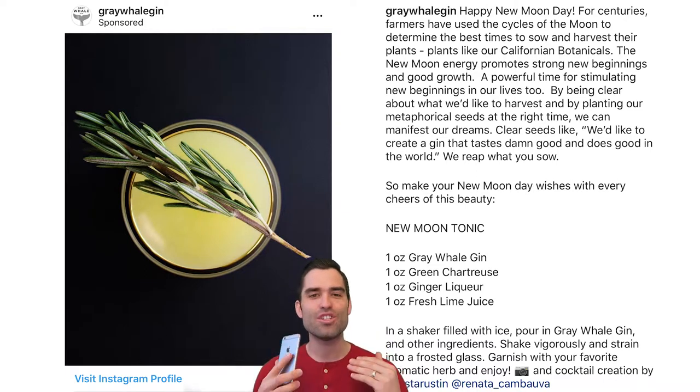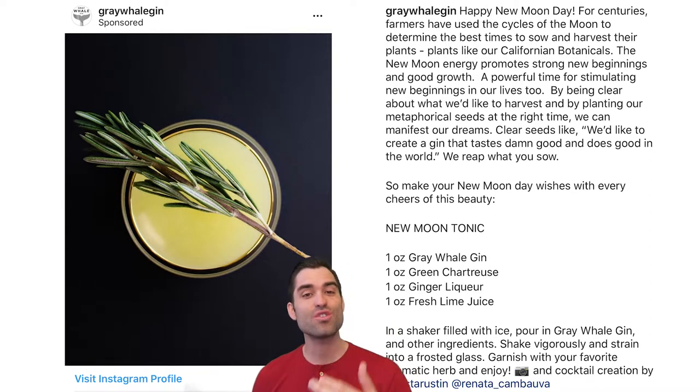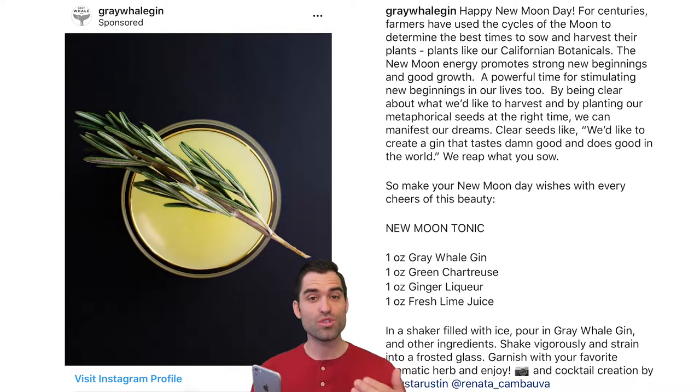They did something creative and showed that they get Instagram and that their gin is different. They tell a story with their copy — it gets you intrigued. When I looked at it, I didn't know if it was some company I was following that posts cool stuff. I read the copy and found out it was this cool gin brand, clicked through, and their stuff's really cool. They got my attention with something different.